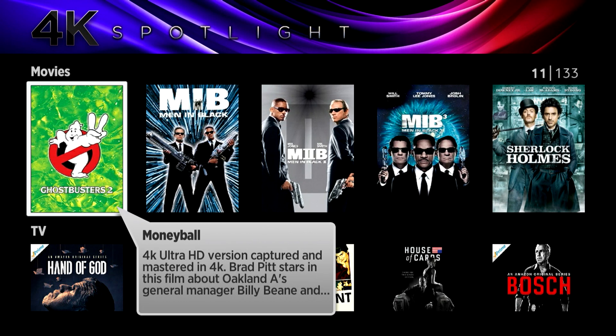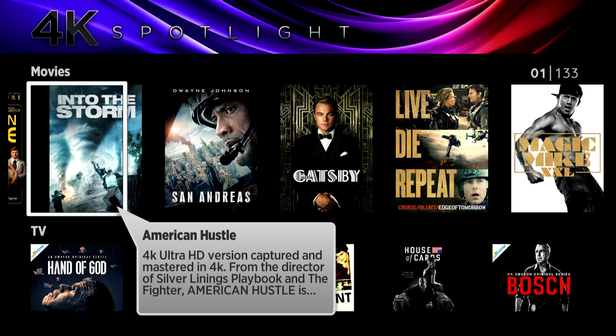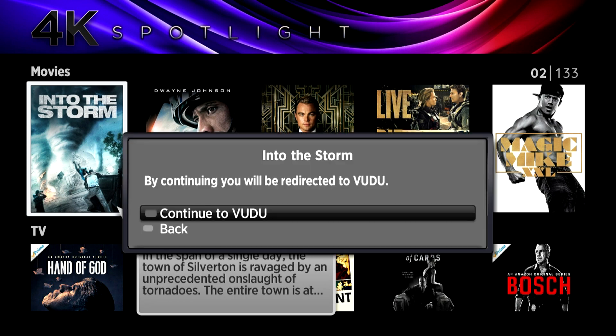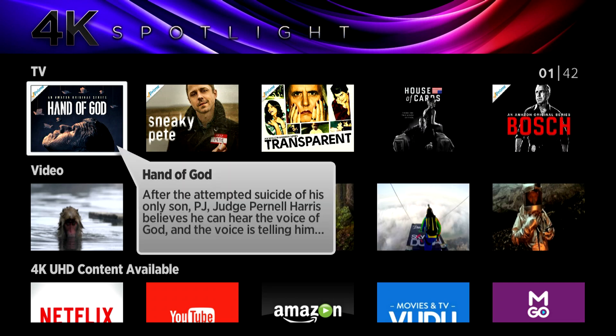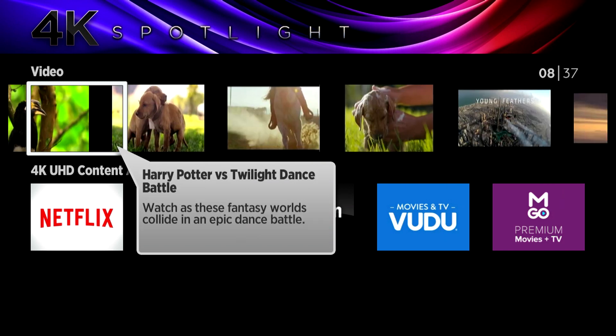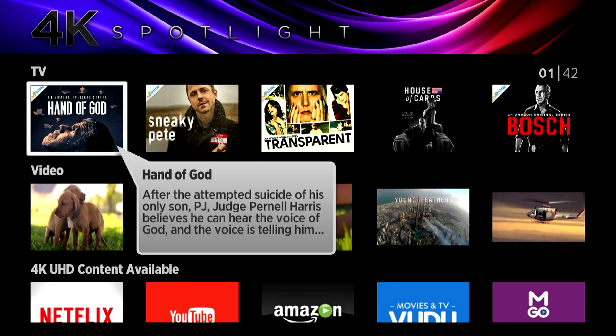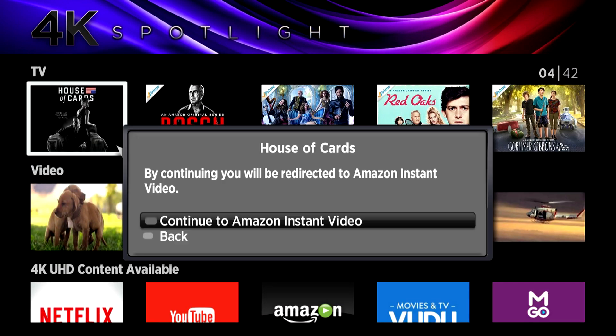Or if you want Ghostbusters 2, it's telling you where you can find this content. This is an Amazon show. Let's find something that's Netflix — House of Cards. Oh, that one links up to Amazon Video — apparently it's on 4K in Amazon Video.